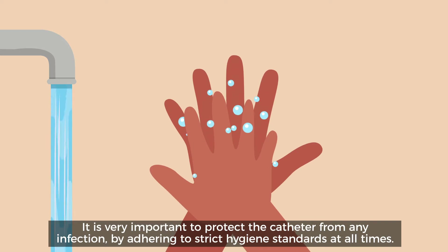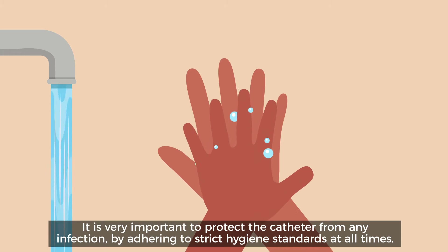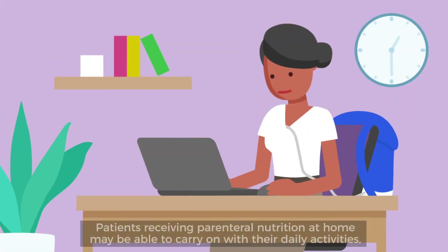It is very important to protect the catheter from any infection by adhering to strict hygiene standards at all times.